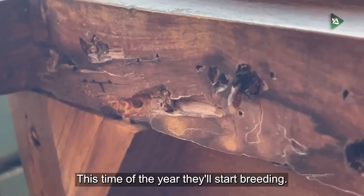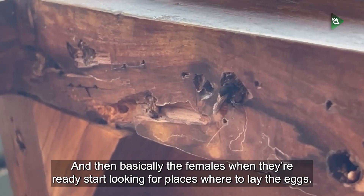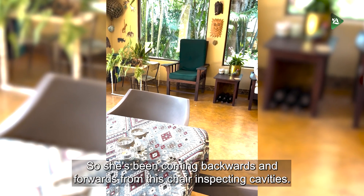This time of the year they'll start breeding, and basically the females, when they're ready, start looking for places where to lay their eggs. She's been coming backwards and forwards from this chair, inspecting cavities and plants.